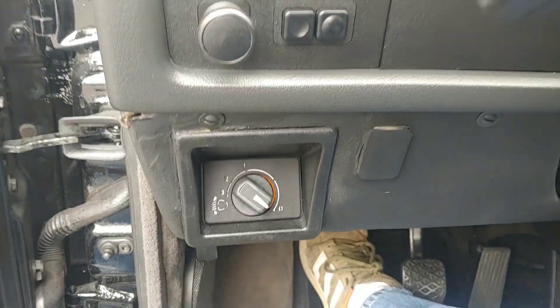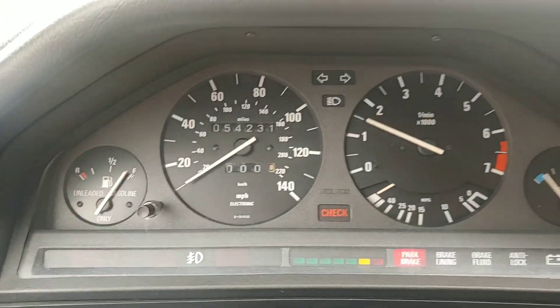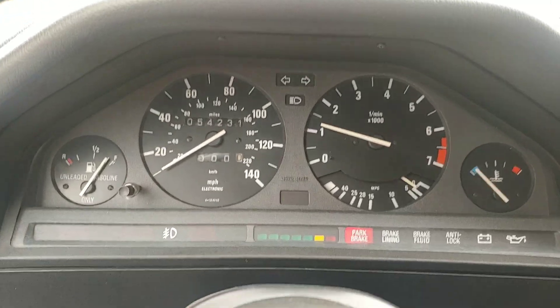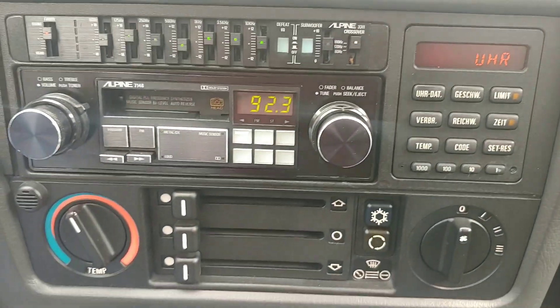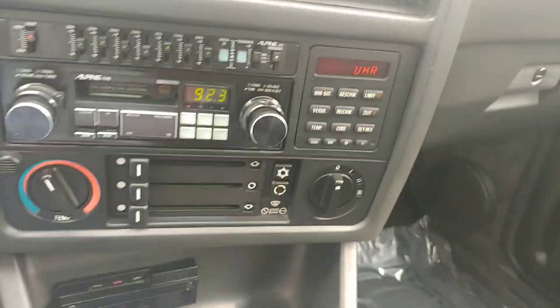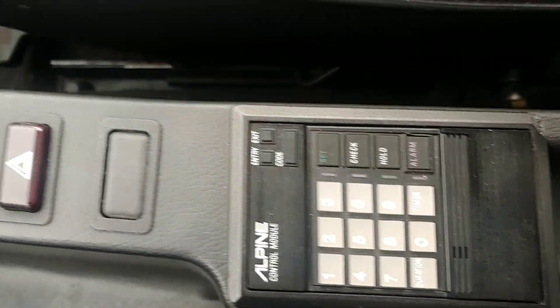There's your Euro headlight adjuster. It starts right up — the check light remains on until you hit the brakes, and then all of the warning lights go down. There's that sweet Alpine cassette deck with equalizer, and some sort of alarm system, along with the Alpine control unit.